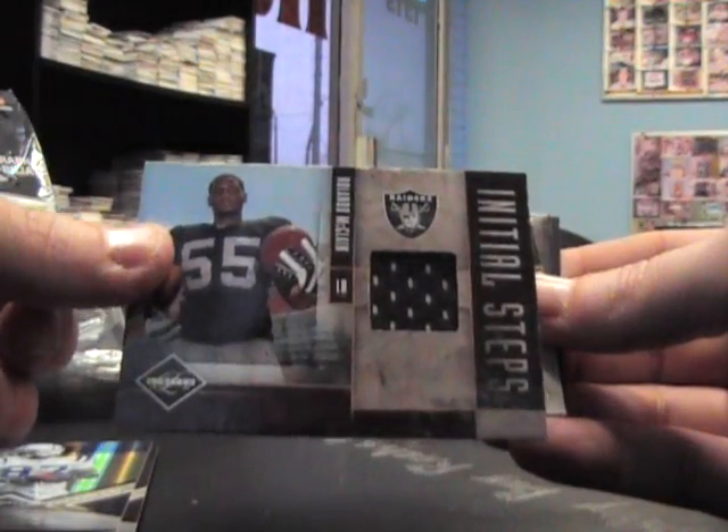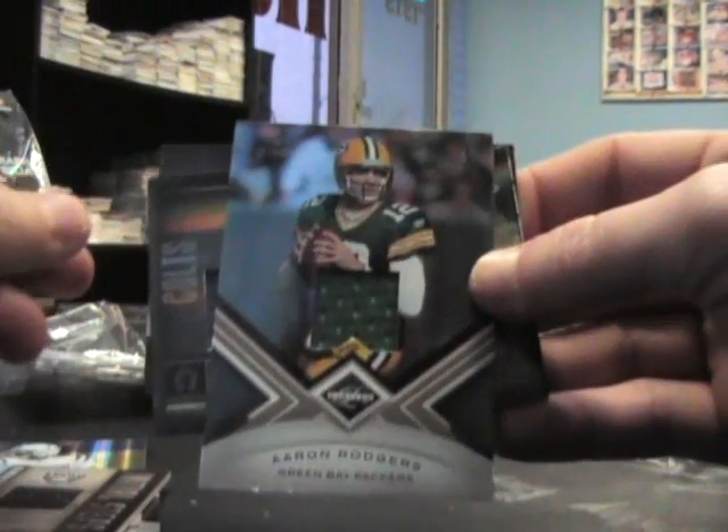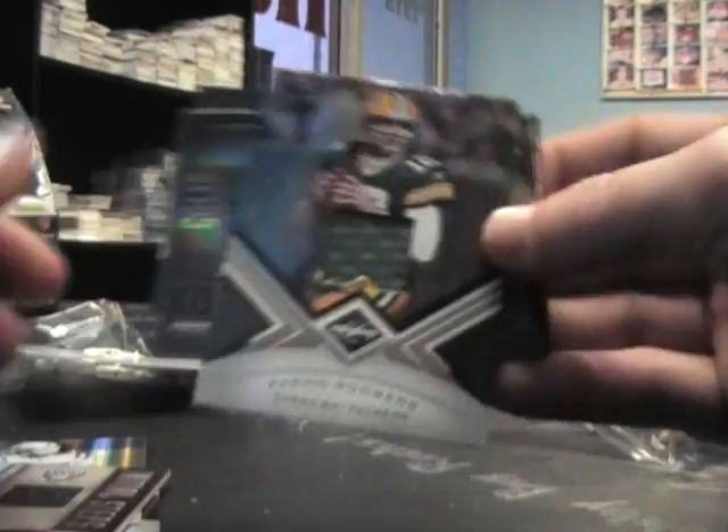McClain jersey, number 99. Aaron Rodgers jersey and that's numbered to 199.